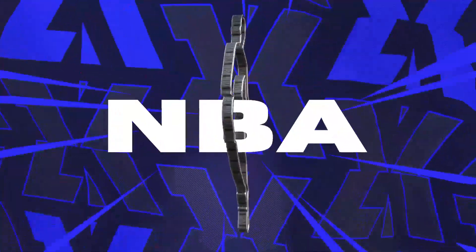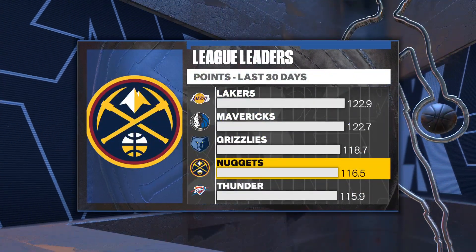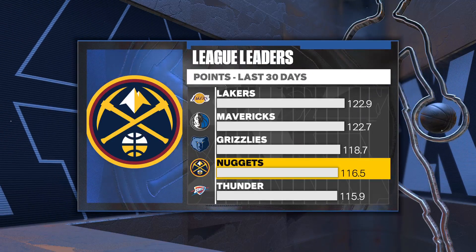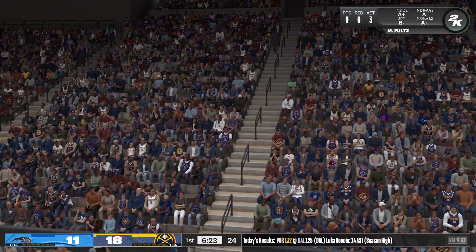Over the last month, these are the highest-scoring teams in the NBA — the Nuggets fourth overall. This team has really found a great offensive rhythm lately, running smart plays, sharing the ball, and racking up points.